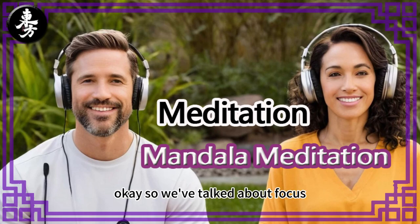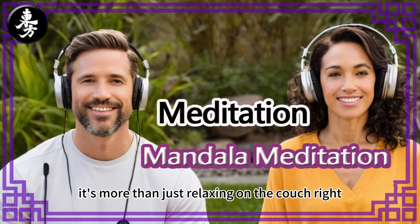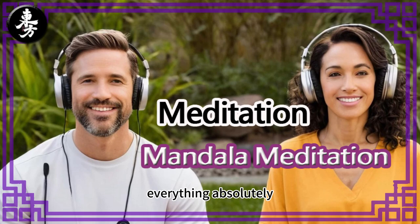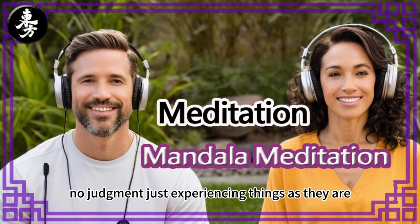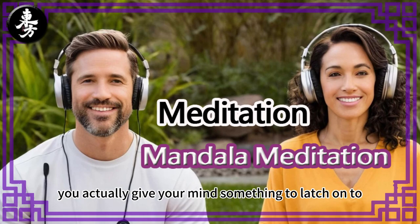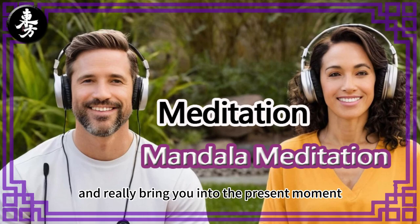So we've talked about focus, but this mindfulness thing — this is where it gets really interesting. It's more than just relaxing on the couch. It's about really being aware of ourselves, our surroundings, everything. Mindfulness is about being fully present in the here and now — no judgment, just experiencing things as they are. By focusing on something external like the mandala's design, you actually give your mind something to latch onto, and that in turn can quiet those racing thoughts, those to-do lists, and really bring you into the present moment.